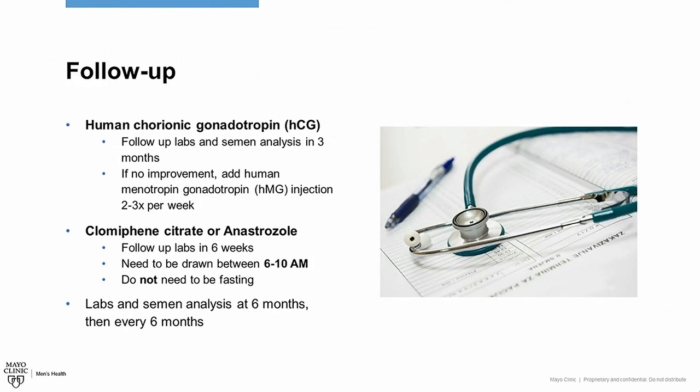Regardless of which medication you choose, we will typically have you follow up as follows. For men on human chorionic gonadotropin, we'll perform follow-up labs and semen analysis in three months. If there's no improvement at that point, we'll add a second injectable medication called human menotropin gonadotropin two to three times a week, which is typically also costly. If you're on clomiphene citrate or anastrozole, we'll ask for follow-up blood work in six weeks, drawn between 6 to 10 a.m. for an accurate testosterone level — no fasting required. Regardless of which treatment you choose, we'll perform follow-up lab work and semen analysis at six months and then every six months after that.